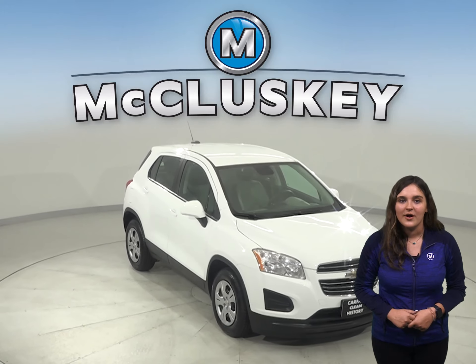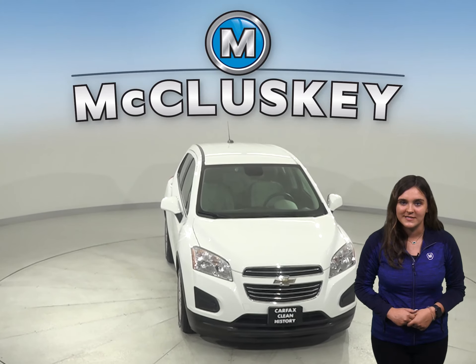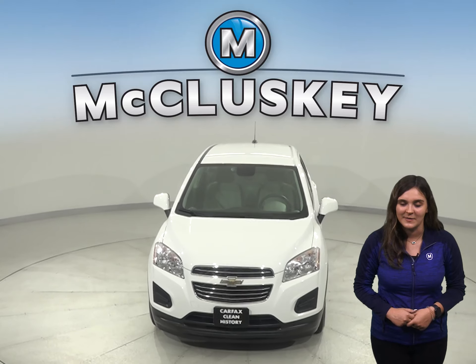Once you buy it, we will cover it with our free lifetime mechanical warranty for unlimited years and miles.